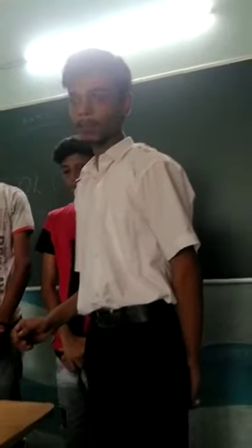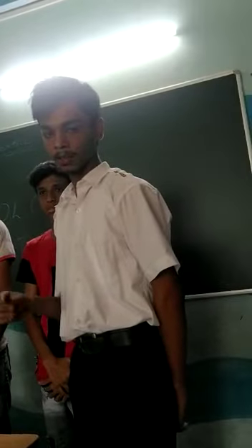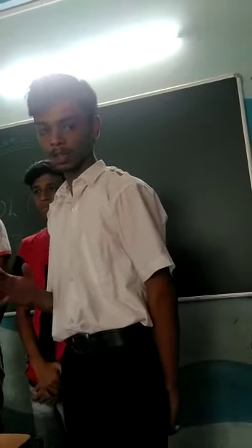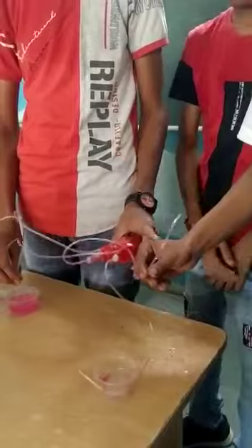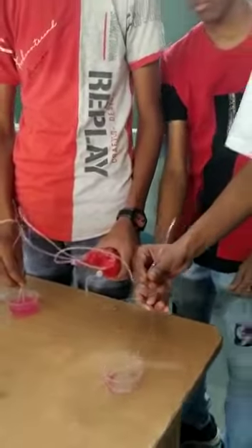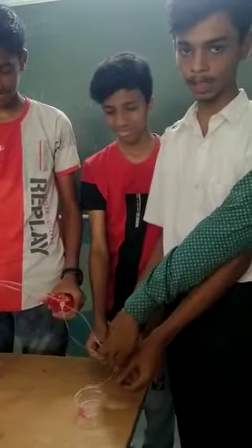First, all deoxygenated blood comes via the superior and inferior vena cava. The superior vena cava brings all the deoxygenated blood from the upper part of the body, like the brain, etc. And the inferior vena cava brings all the deoxygenated blood from the lower part of the body.